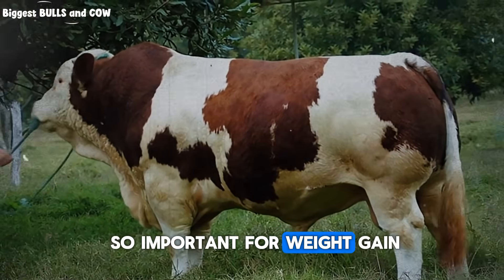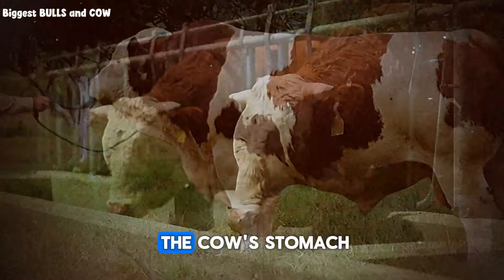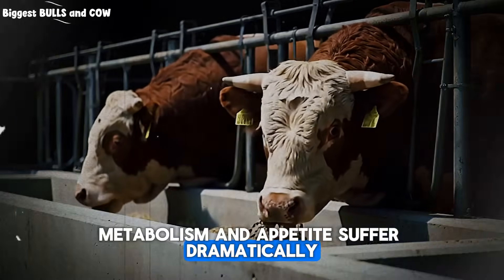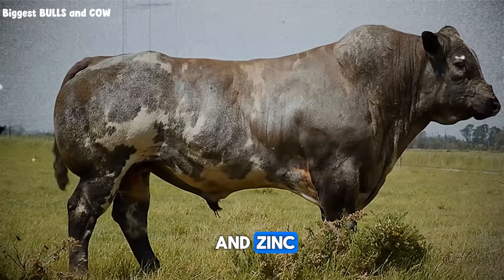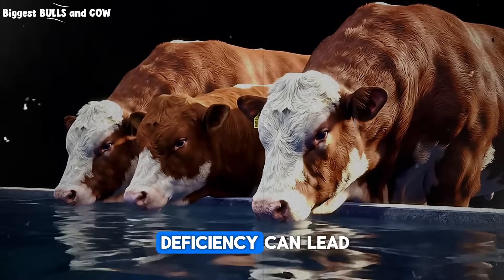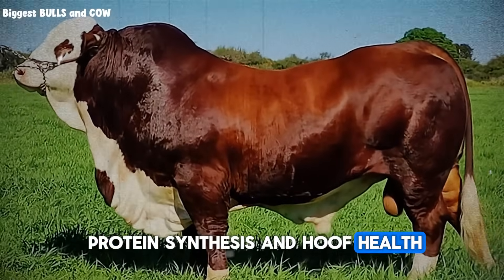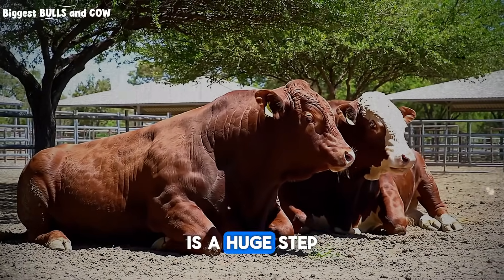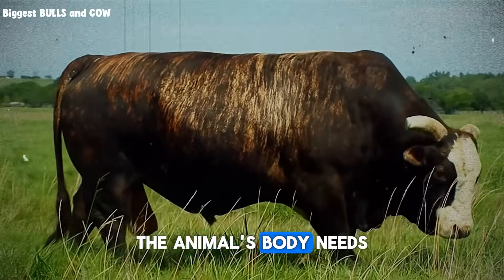Why are these so important for weight gain? Cobalt is crucial because it allows the rumen microbes — the tiny engines in the cow's stomach — to synthesize vitamin B12. Without enough cobalt, energy metabolism and appetite suffer dramatically. You can have the best feed in the world, but without cobalt, the steer can't use it efficiently. Copper and zinc are absolute powerhouses for the immune system and for the enzymes that convert feed into muscle and fat. A copper deficiency can lead to poor growth, a rough coat, and reduced fertility. Zinc is vital for protein synthesis and hoof health. Healthy hooves mean the animal travels to feed and water without issues — it all connects. So the trace mineral block is a huge step up from the plain white block for any fattening program. It's delivering not just the salt, but the essential microscopic tools the animal's body needs to build itself.